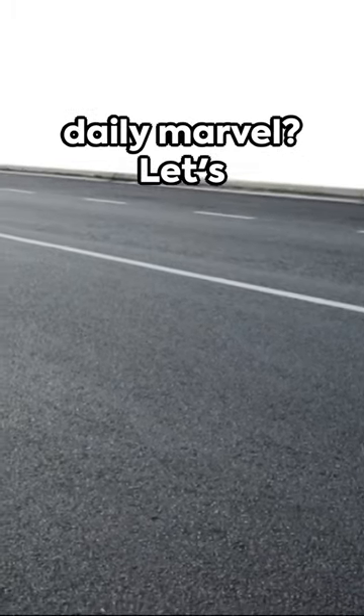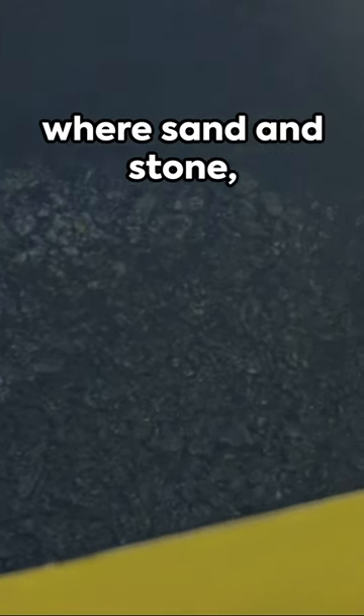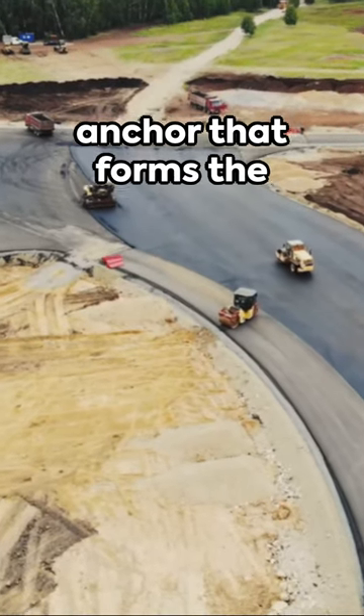Ever wondered about the creation of this daily marvel? Let's reveal the road beneath your feet. Picture a giant mixing bowl where sand and stone — the road's sturdy foundation — meet their secret sauce: bitumen, the sticky anchor that forms the heart of asphalt.